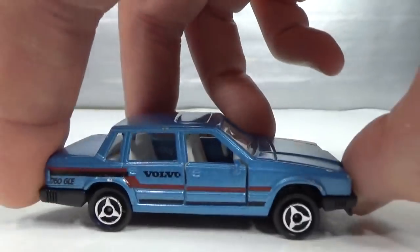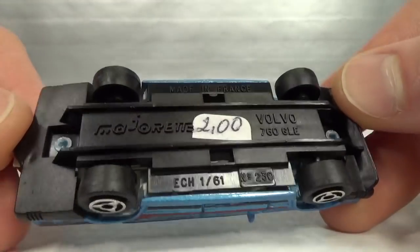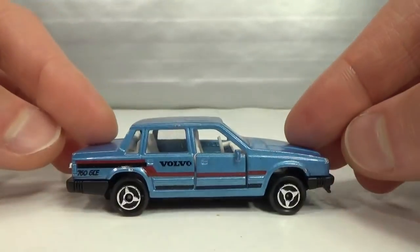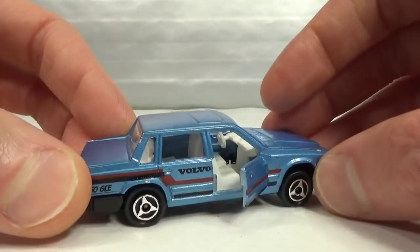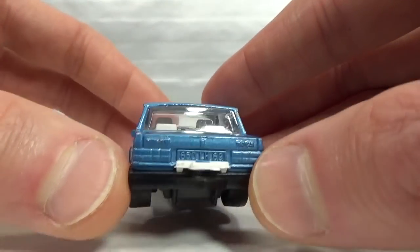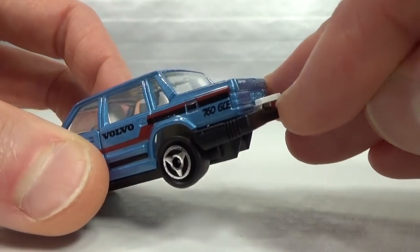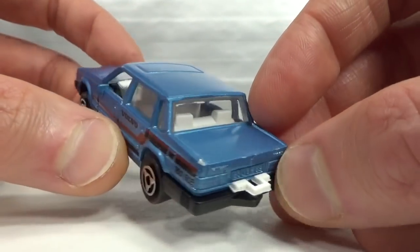Majorette also did the 760. This has the first color from 1985 — a light blue. 760 GLE, 1:61 scale, made in France. Plastic base, suspension, opening doors, white interior. Got the lensed headlights, bumper and grille part of the plastic base, and the trailer hitch — though on this second hand swap meet example the actual hook has broken off, but the rest is still intact with just a little bit of flea bites.